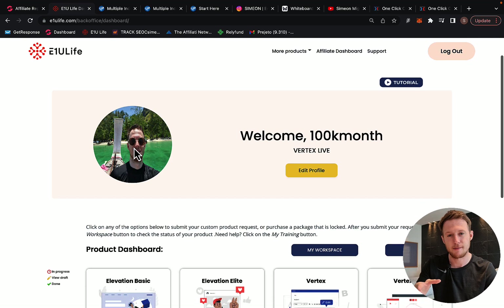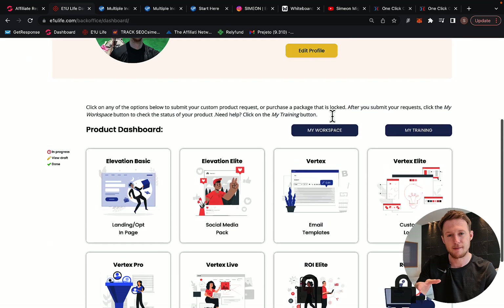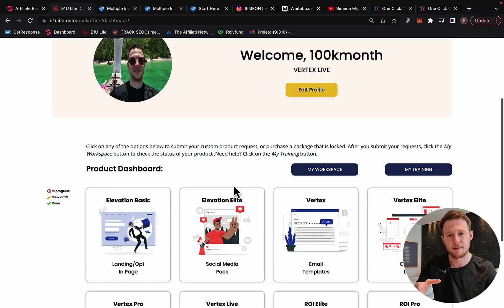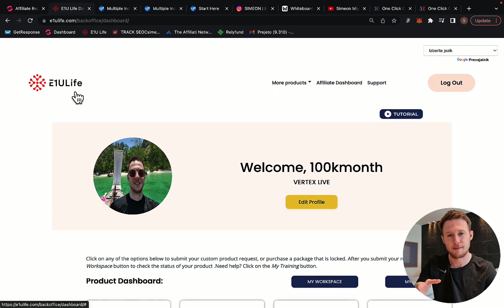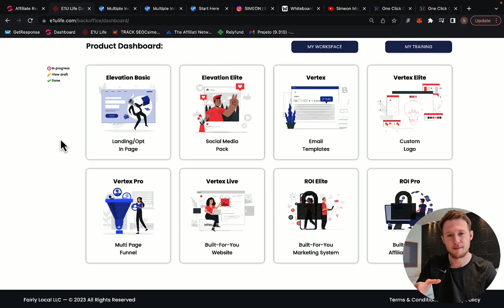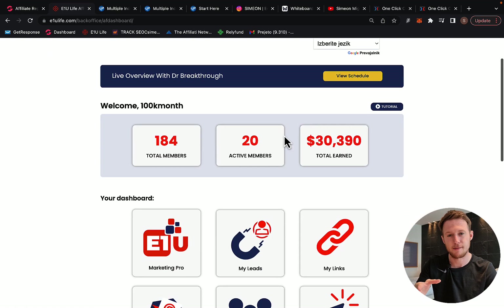The only way you can earn $2,000 commission is if you own the Vertex Life product. You can only earn commission on the product that you personally own inside E1U Life Company. Scroll down here, click on E1U Life Company, and when you are logged in, purchase the Vertex Life level so you can get paid $2,000 commission per sale reselling those products. When you see Vertex Life, you are active to earn $2,000 commission per sale like myself.